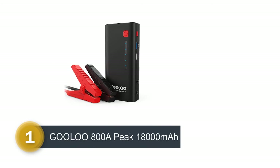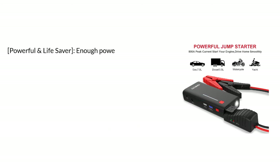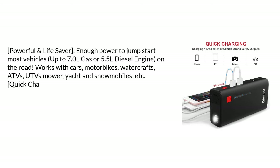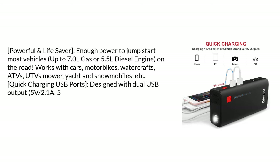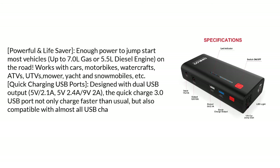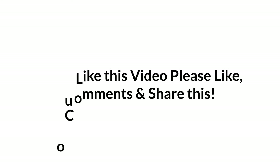Number 1: 18,000mAh jump starter. Powerful and a lifesaver — supports up to 7.0L gas or 5.5L diesel engines. Works with cars, motorbikes, watercrafts, ATVs, UTVs, yachts, snowmobiles, and more. Features quick-charging dual USB output at 5V/2.1A and 5V/2.4A. Check the description below for details and prices. If you like this video, please like, comment, and share.